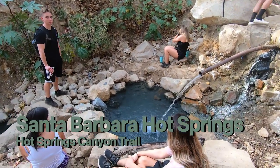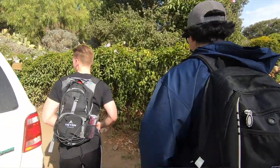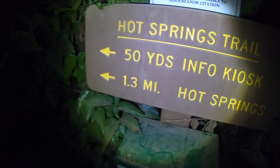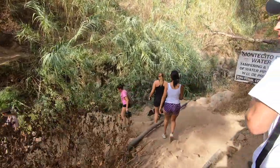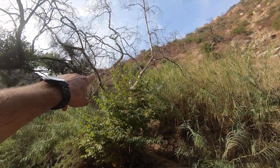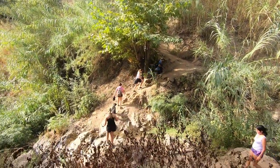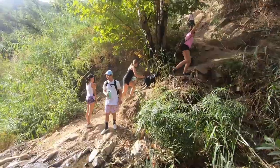For the second hot spring, it's called Santa Barbara Hot Spring. The trail is called Hot Springs Canyon Trail — we'll leave the link below. It's 3.7 miles total and it's a loop, but be careful because it's a little tricky. The loop keeps going, so you can easily miss the hot spring. It's about two miles up and then you'll see a sign on the left that says 'Hot Spring.'